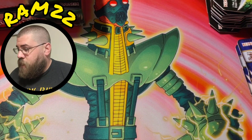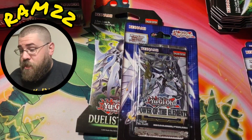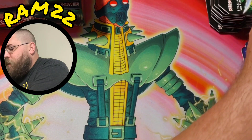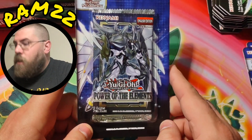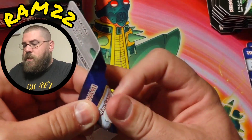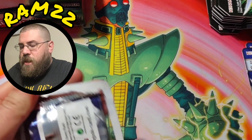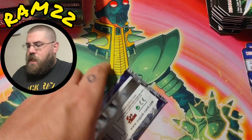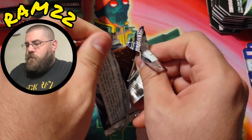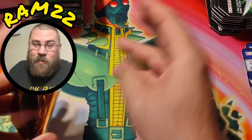Also got with me today some Duelist Nexus and a couple of Power of the Elements first editions. I was really surprised to find these. But yeah — awesome! Power of the Elements, let's go ahead and open it up. Make sure you subscribe to my channel — I'd really appreciate it. I did not grab sleeves, oops. Oh well, I mean we're not gonna pull anything, right? I don't know — we might. Hopefully we do.